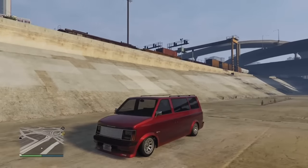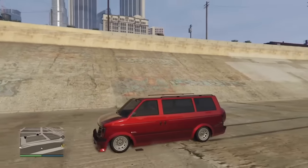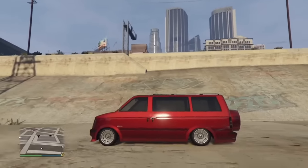The Moonbeam, which is a van, is technically classified as a muscle car — but it can do wheelies. This thing, which probably weighs around three tons, can do a wheelie.